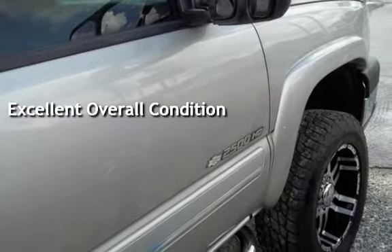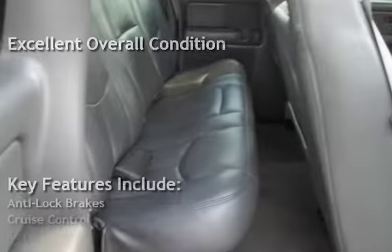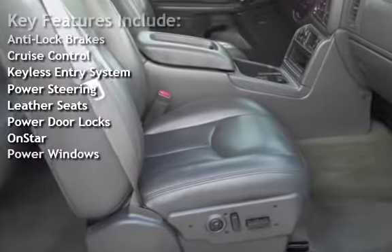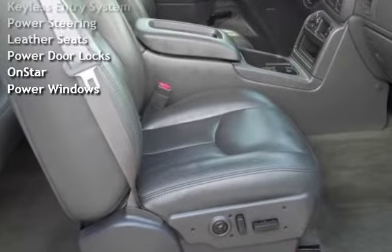Key features include anti-lock brakes, cruise control, keyless entry, power steering, leather seats, power door locks, OnStar, and power windows.